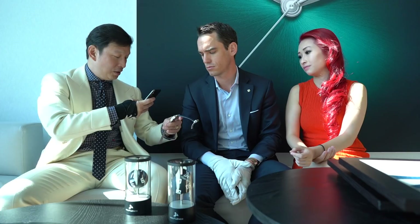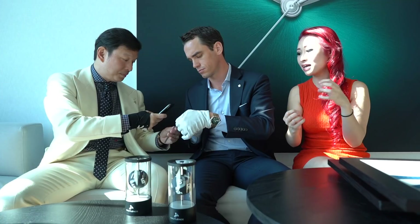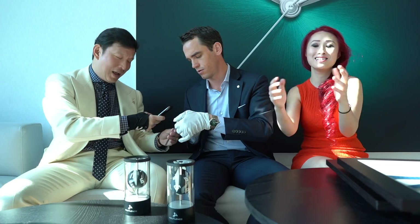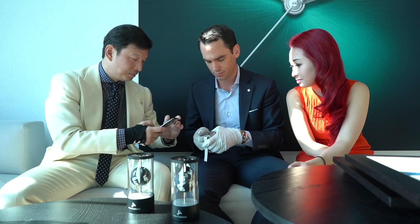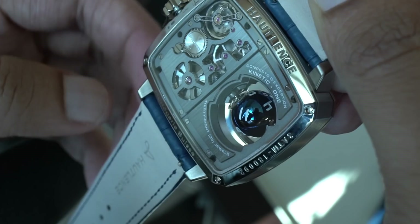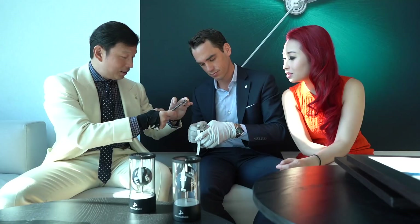It's very cinematic, very impactful. The cinematic quality is actually emphasized by the shape of the case - that TV screen shape. In a few years, boys and girls, you're not going to know what a TV is. And there's a beautiful movement - you can also appreciate the sphere at the back with the escapement, turning in the right direction.